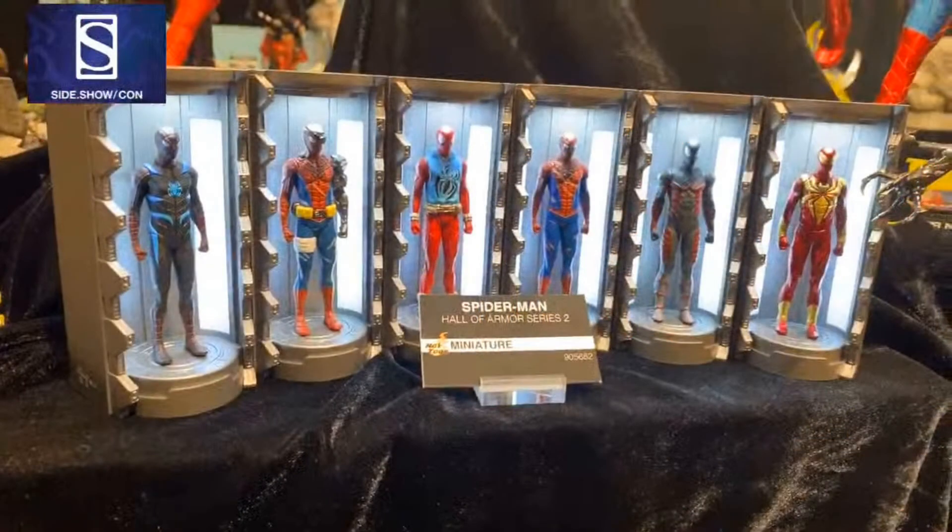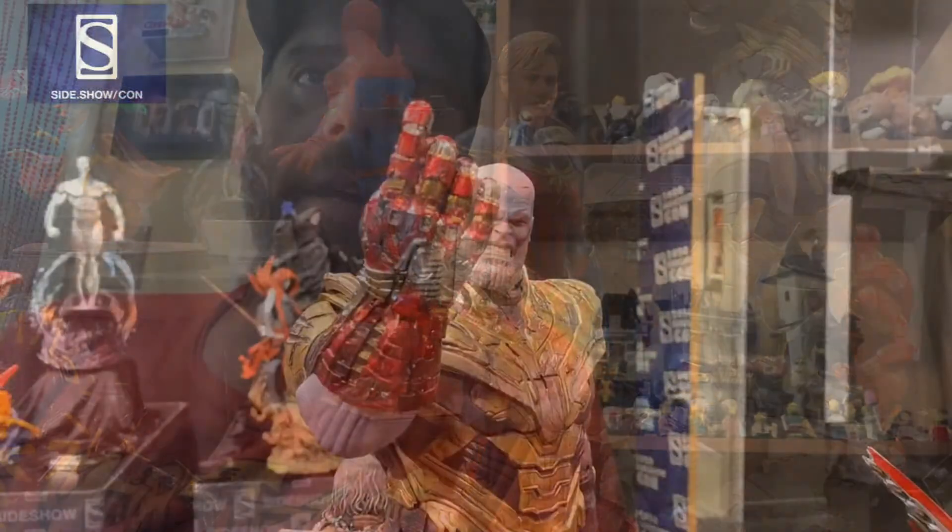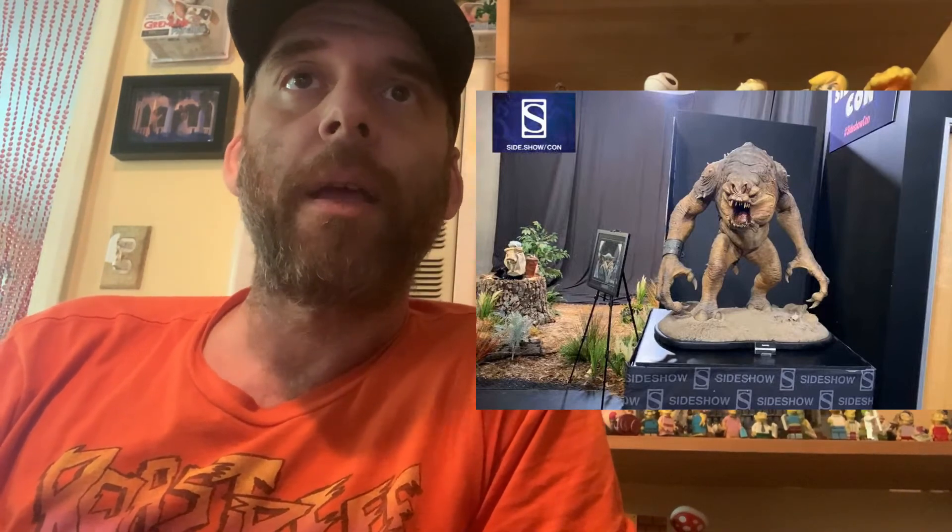Then you have a sort of Spider-Man hall of armor series — looks like they're doing the Iron Man treatment but with other characters like Batman and Spider-Man. Looks like some Iron Man Hot Toys. We've got Captain Marvel holding the Infinity Gauntlet — the one the Hulk was passing around. Then you've got a Thanos. And then there's the Rancor, which I think is up for pre-order now — I think it's like $1,300. It is a monster, literally a monster but also a monster of a statue. The Rancor is dope.